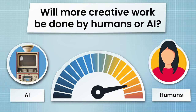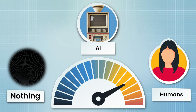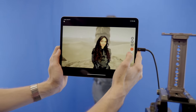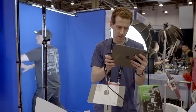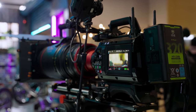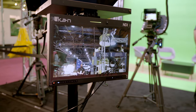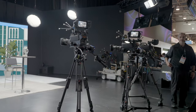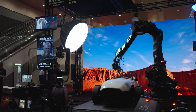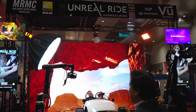Will more creative work be done by humans or AI? It's not an either-or question — it's a continuum: human, AI, or nothing. Will AI be able to perform creative tasks as well as a human, like color timing a film or mixing a soundtrack? No, at least not right now. But a lot of times hiring someone isn't even an option — there's no budget, or the team doesn't have the expertise. So the task just doesn't get done, or it gets done 'good enough.' AI can fill that gap and make good enough even better.